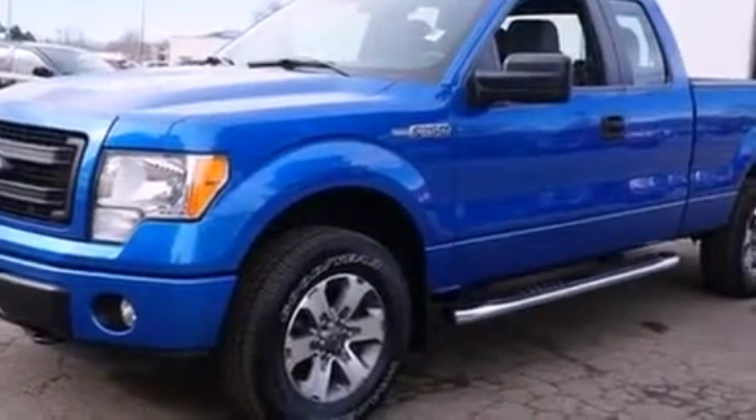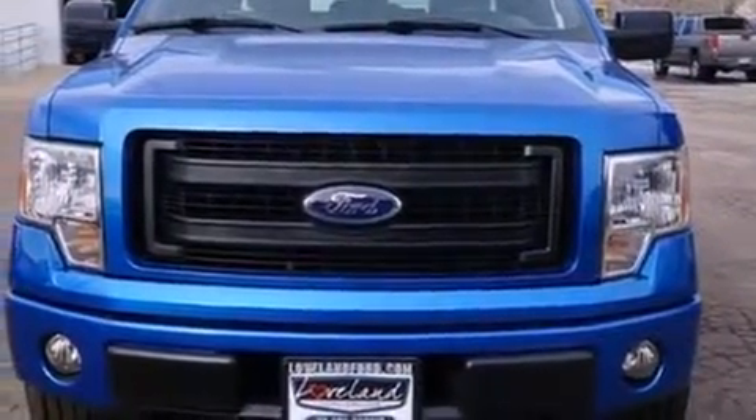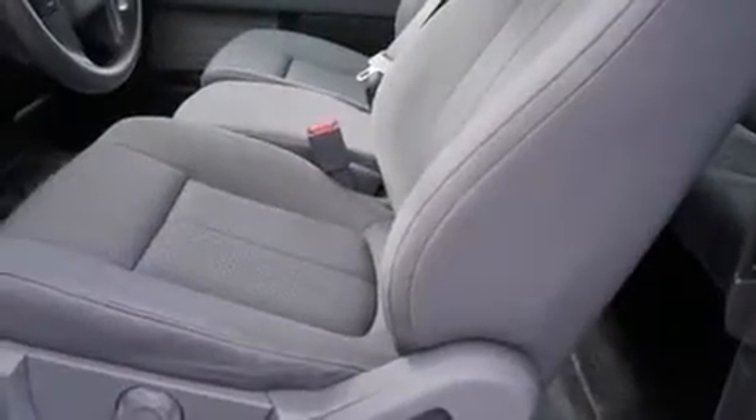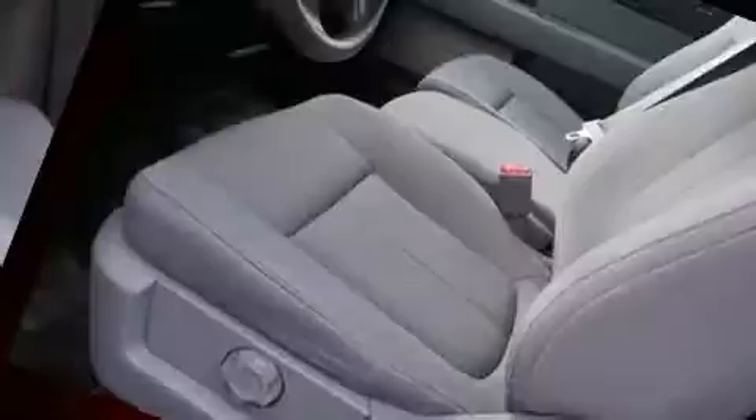A 5-liter V8 engine pairs with a sophisticated 6-speed automatic transmission, and for added security, dynamic stability control supplements the drivetrain. Four-wheel drive allows you to go places you've only imagined.